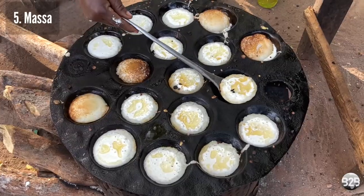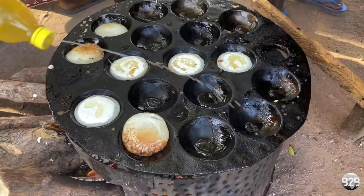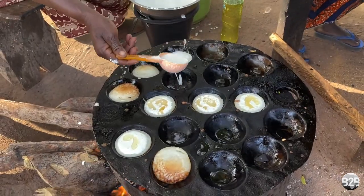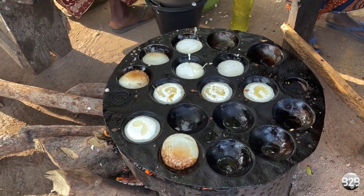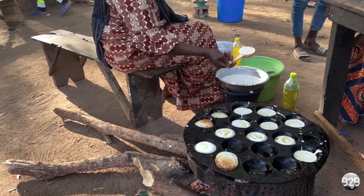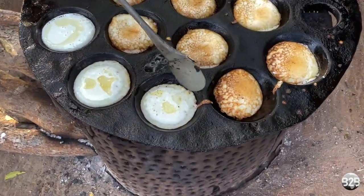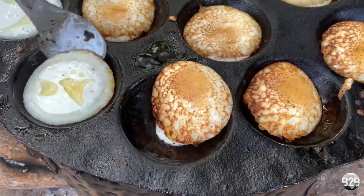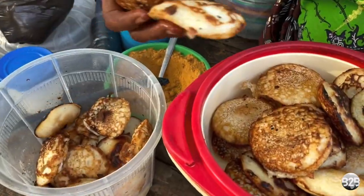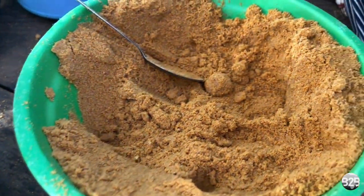Number five: Masa. This can be made with different cereal grains. This version is made with rice. Think of Masa as mini pancakes made with rice batter. Here, Masa is eaten with a mix of spices known as yazi.